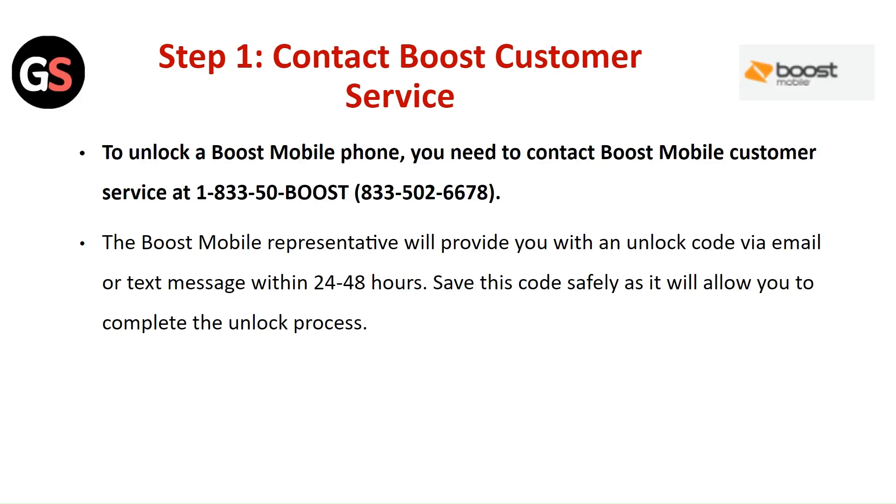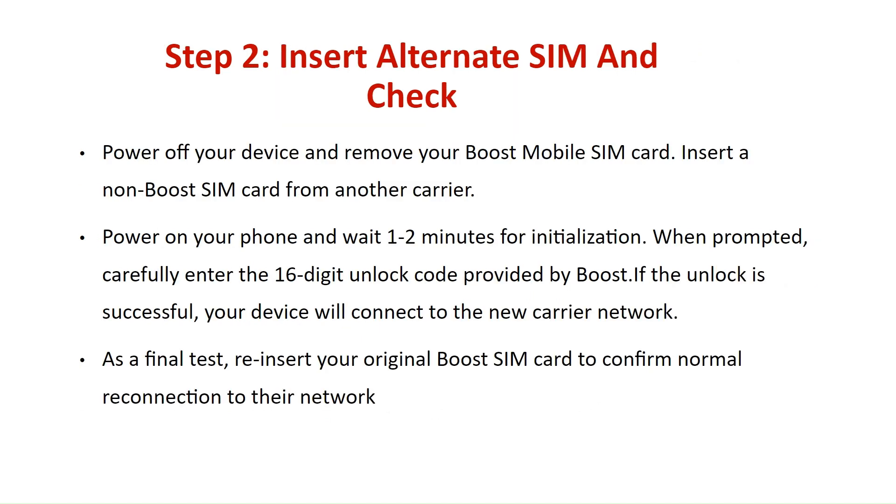Step 1: Contact Boost customer service. To unlock a Boost Mobile phone, you need to contact Boost Mobile customer service. The Boost Mobile representative will provide you with an unlock code by email or text message within 24 to 48 hours. Save this code safely, as it allows you to complete the unlock process.